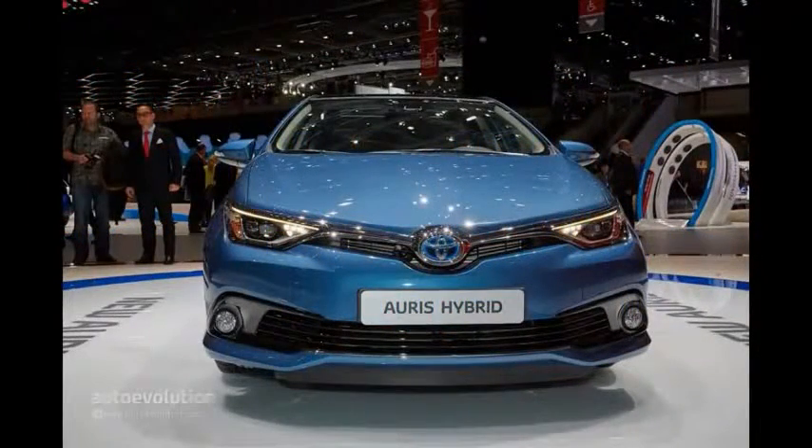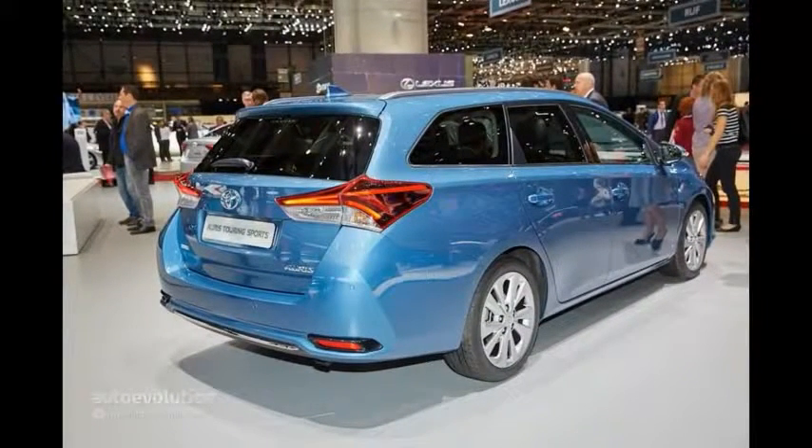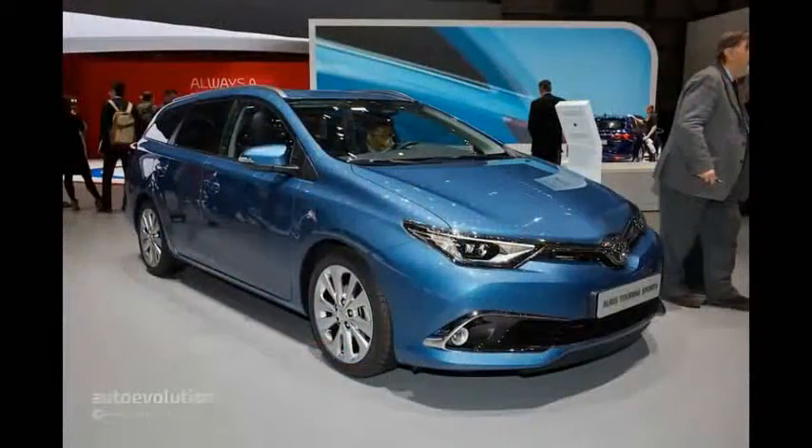Like the Avensis facelift, the Auris didn't get away with just mechanical upgrades, as its exterior design was slightly revised, with changes affecting the front grille, headlights, and the front bumper. Not quite the kind of design that adds stance and prestige, but we're satisfied with the fresh look of the Auris facelift. The rear end gets the same treatment, while the interior was enhanced with glossy black accents on the dashboard and new air vents. A more subtle move positioned the traditional clock to the right of the touchscreen display.